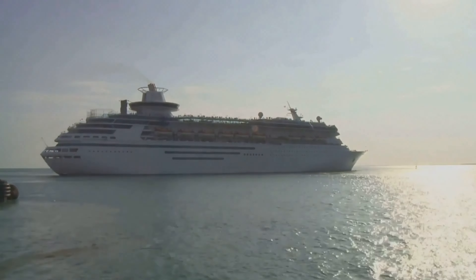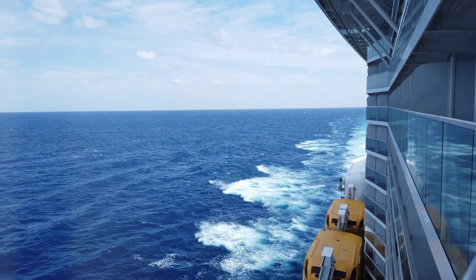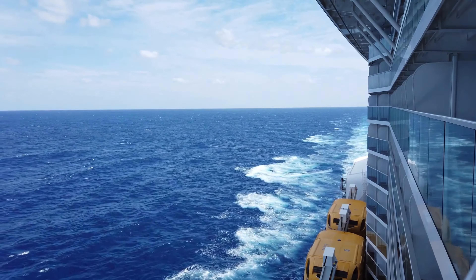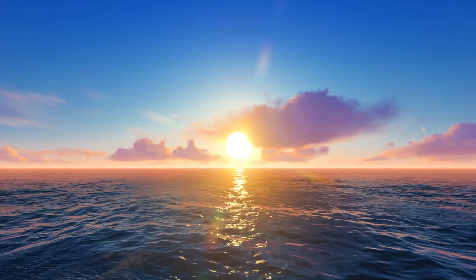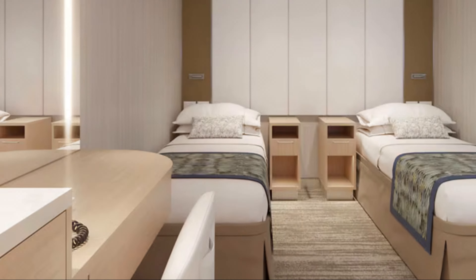Every morning, we'd sit out there with our coffee, watching the sun rise over the ocean, and in the evenings, we'd sip wine as the sun set, painting the sky in vibrant colors. It was so peaceful and romantic, just the two of us sharing those special moments.